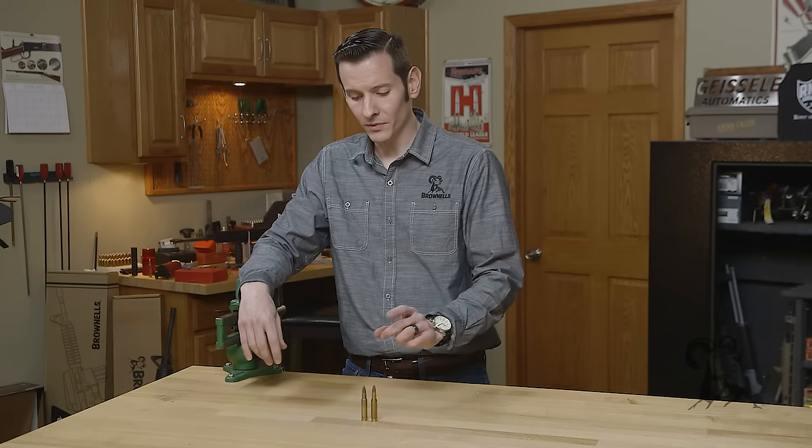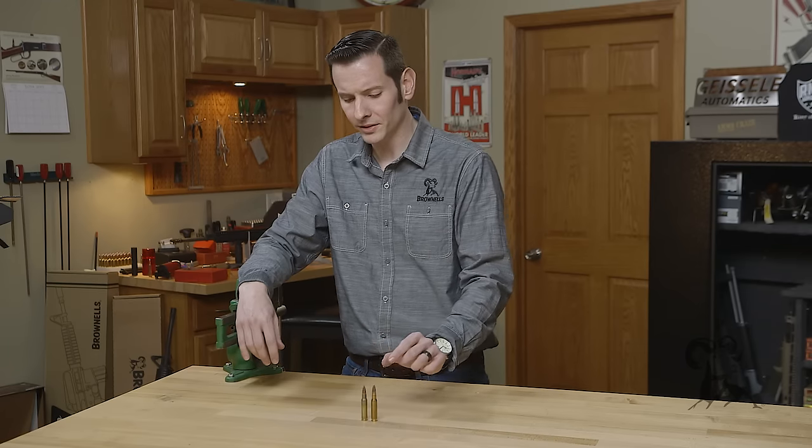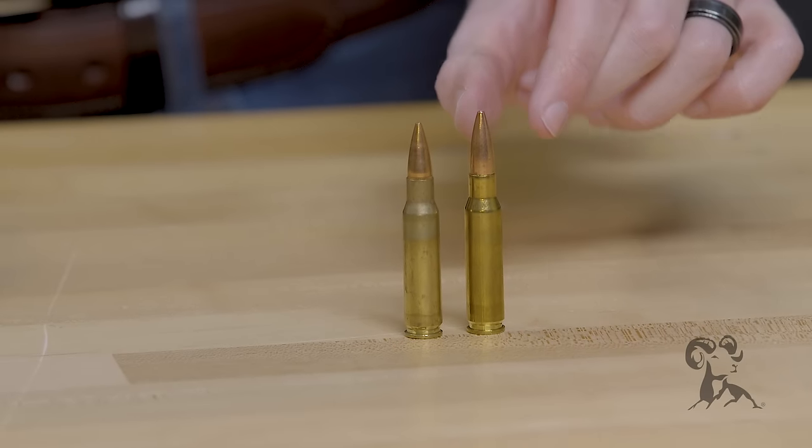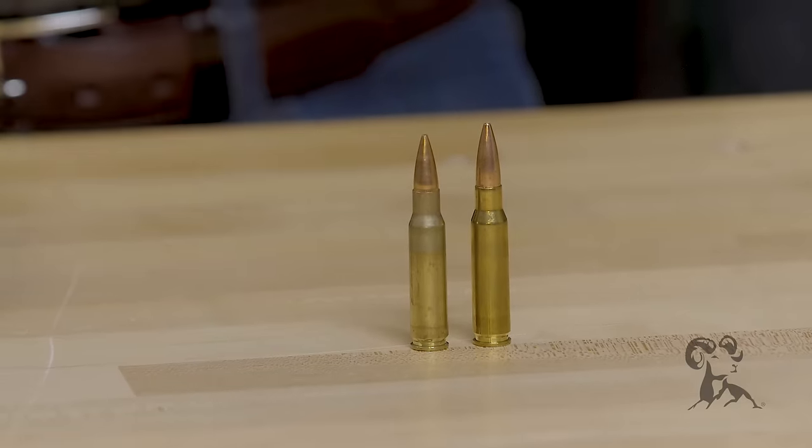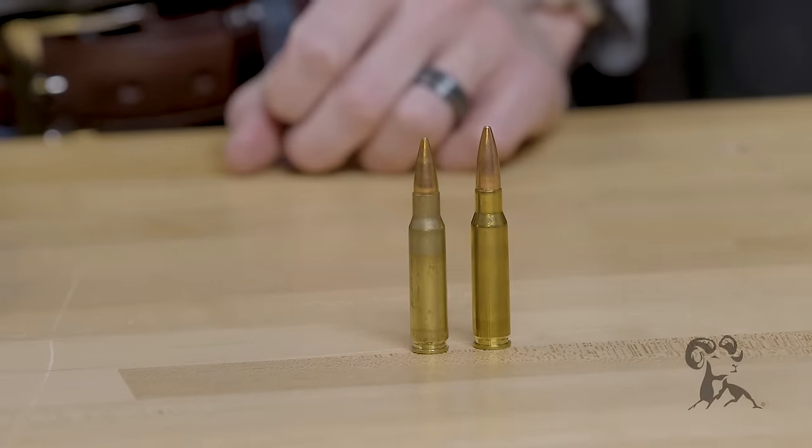The most important thing to know is that if you have a rifle chambered for .308 Winchester, then you're good to go for 7.62x51, but not the other way around. The .308 Winchester has a thinner wall thickness on the brass and is a higher pressure cartridge, while the 7.62x51 NATO has a thicker wall thickness and is a lower pressure cartridge.